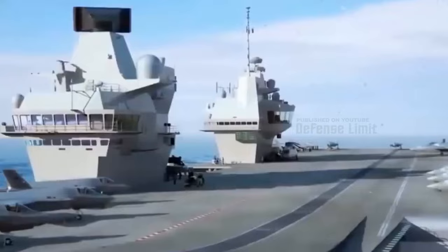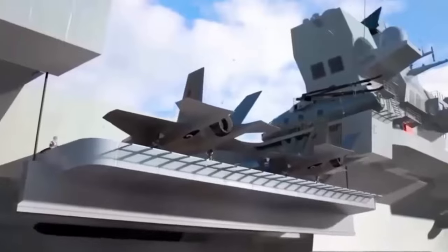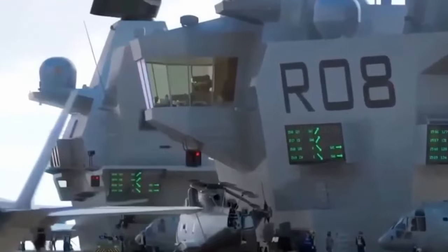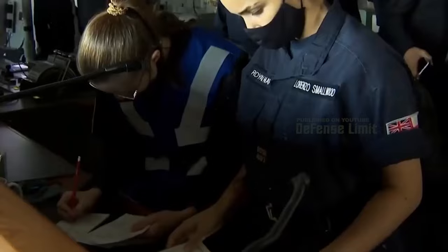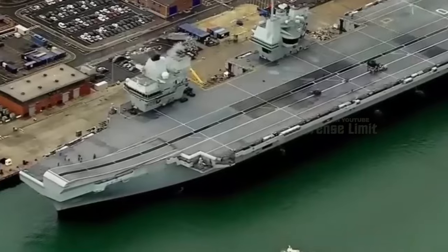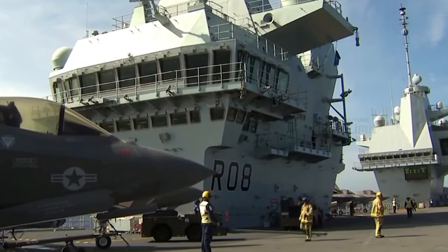The construction of HMS Queen Elizabeth, the flagship of its class, commenced in 2009 and was commissioned into the Royal Navy in December 2017. Its sister ship, HMS Prince of Wales, was commissioned in December 2019. These aircraft carriers were designed to replace the aging Invincible-class carriers and significantly enhance the capabilities of the British Navy.